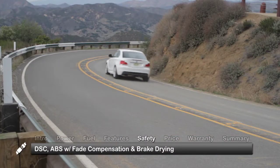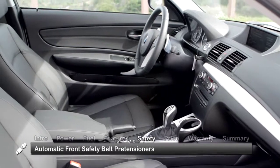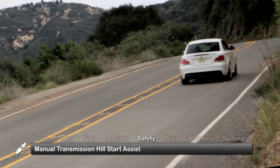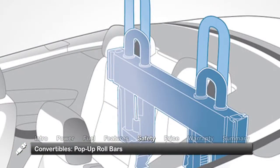Standard safety features include dynamic stability control and anti-lock disc brakes with fade compensation and brake drying. Front passengers benefit from standard automatic safety belt pre-tensioners. Manual transmission models receive hill start assist. Convertibles include two protective pop-up roll bars that deploy instantaneously if a rollover is imminent.